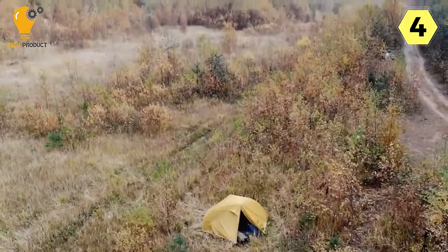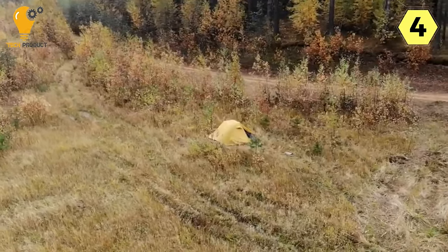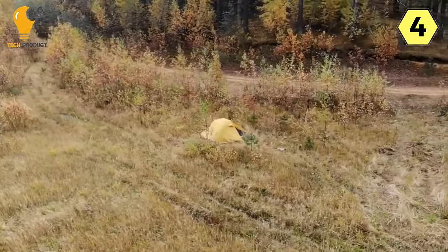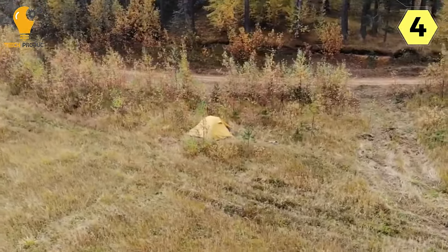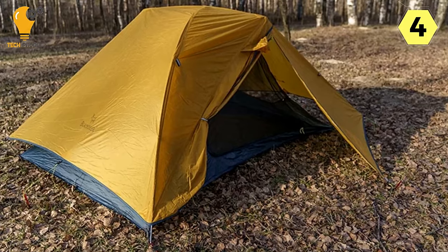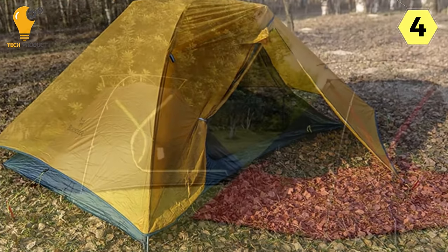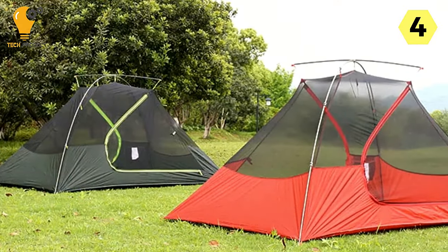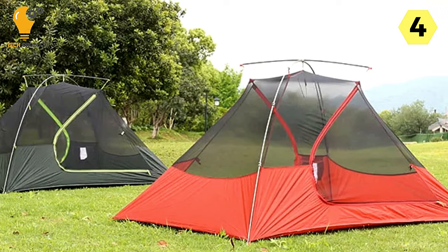Easy to Assemble: Assembling and disassembling the Black Deer Tent is a breeze. The simplicity of the process is a major plus, especially for those who value a quick and hassle-free setup. The tent conveniently fits into the trunk of a car, making it a convenient and portable choice for spontaneous outdoor adventures. Securing it to the ground is straightforward, adding to the overall user-friendly experience.